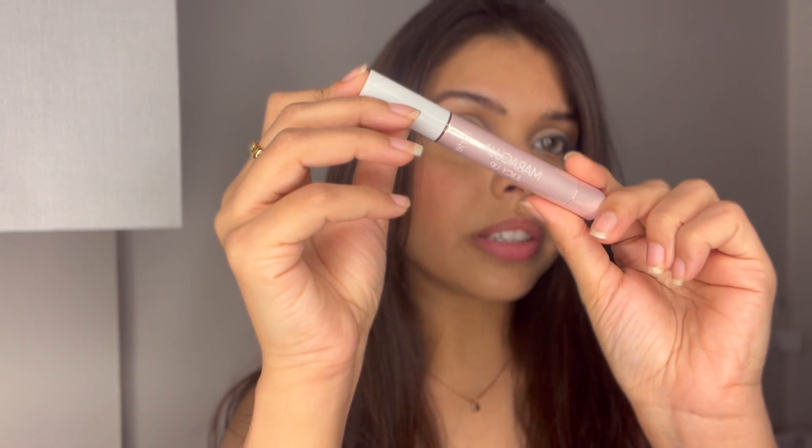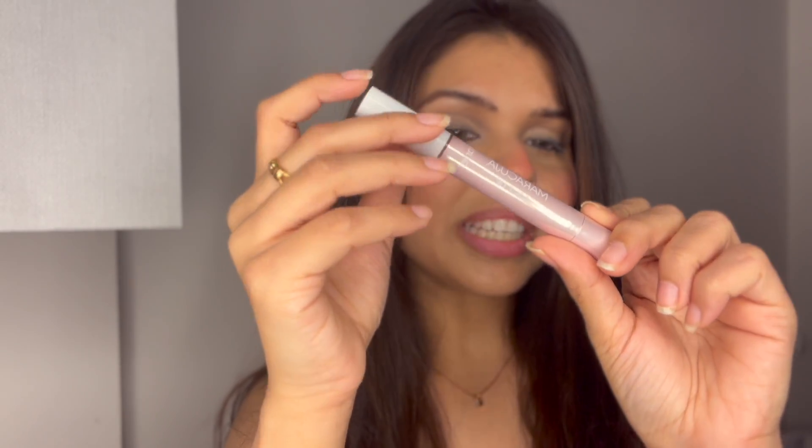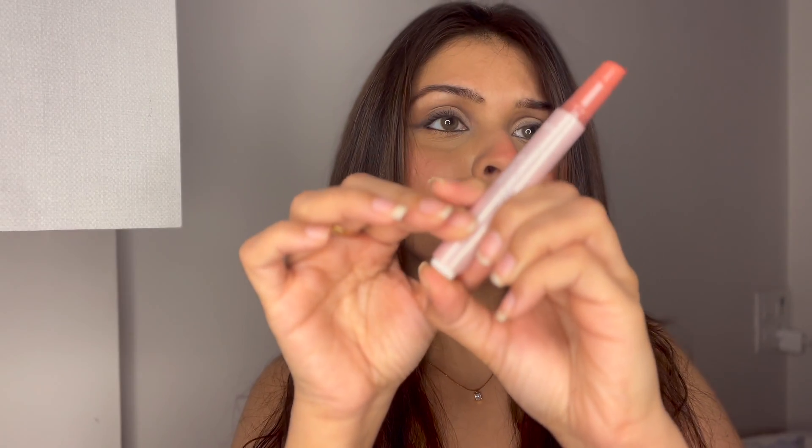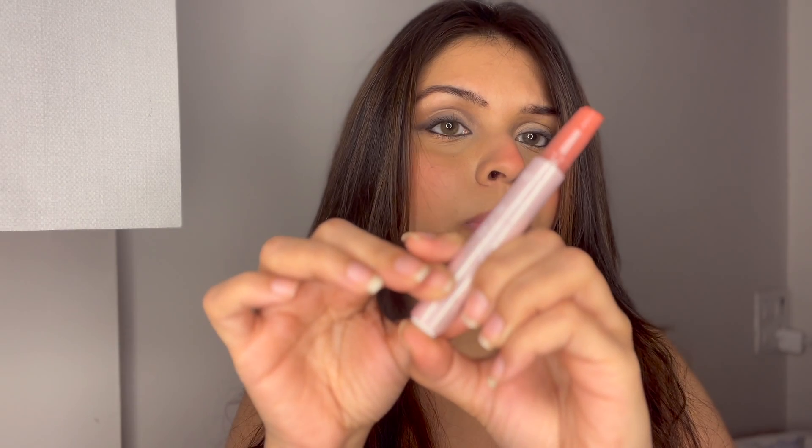My lips are really bare right now, so you can see how they look. The packaging is pretty decent — I like how they've used this pink shade, it's kind of giving me luxurious vibes. You need to push the button from here and then the product comes out. Honestly this looks like it's going to melt very soon. I don't have anything on my lips right now and I'm going to come closer.